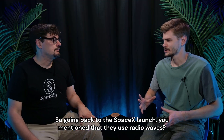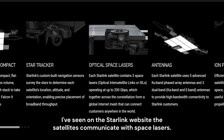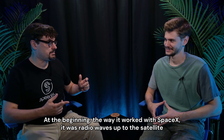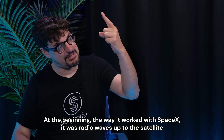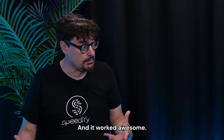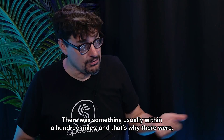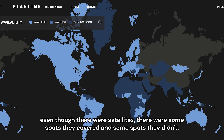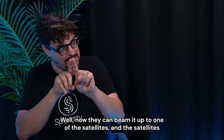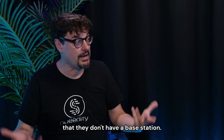Going back to the SpaceX launch — they use radio waves. But on the Starlink website the satellites communicate with space lasers. At the beginning, SpaceX used radio waves up to the satellite that bounced them down to you for your internet, and it worked great, but there had to be a base station close to you, usually within 100 miles. Now they can beam it up to one satellite and that satellite can send a laser through space to another satellite over an area where they don't have a base station.